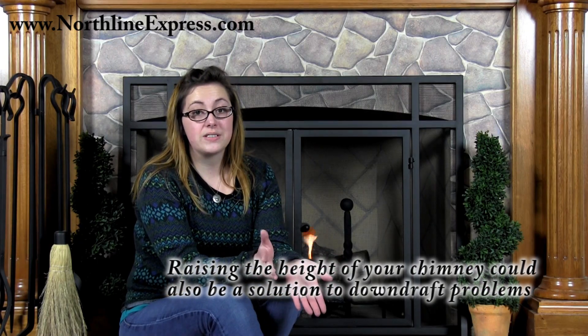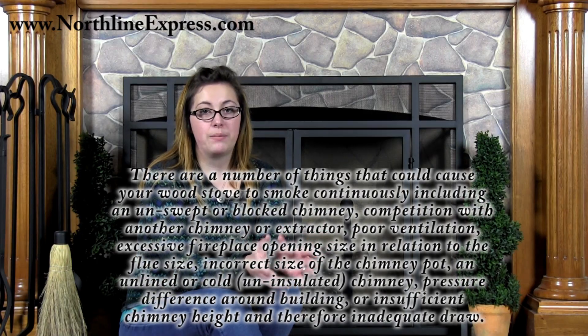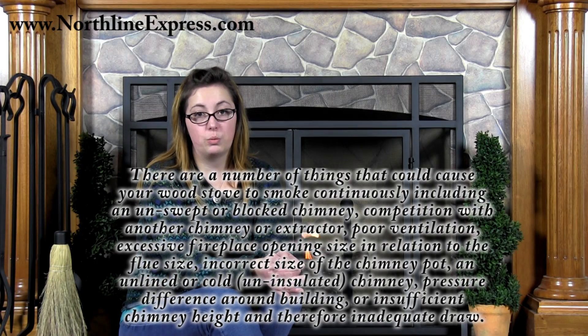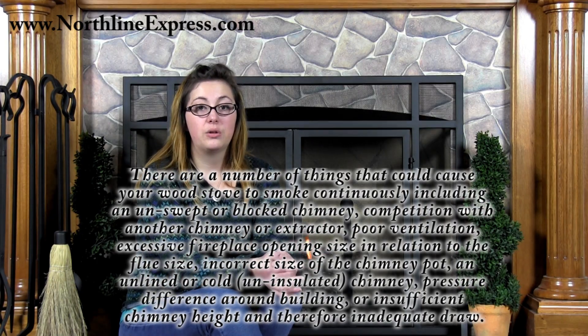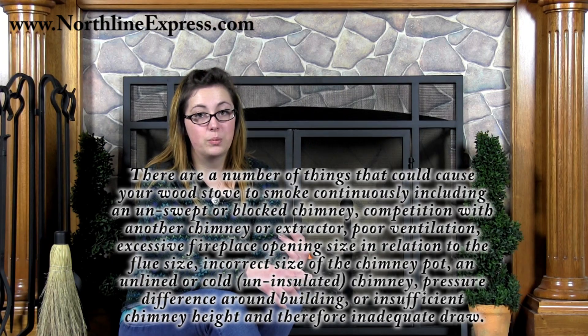Raising the height of your chimney could also be a solution to downdraft problems that could cause your wood stove to smoke intermittently. Often, downdraft will only occur in certain conditions, so you might find that it's only on days when the wind comes out of the north that the stove puffs. Now, if your wood stove is smoking all the time, there are a number of things that could be causing it to smoke continuously, including an unswept or blocked chimney, competition with other chimneys or an extractor, poor ventilation, or excessive fireplace opening size in relation to the flue size, or the incorrect size of the chimney pot.